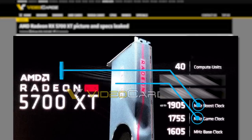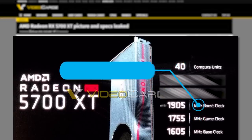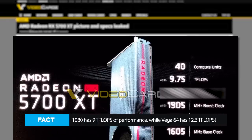The boost clock, on the other hand, is probably the maximum clock speed it can get to. As far as performance, AMD has it rated at 9.75 teraflops. Because this is ultimately a brand new architecture, that measurement is really hard to compare. Just as Nvidia can have lower teraflops of performance yet still get just as many frames, this can't really be compared to past GPUs or Nvidia's cards.